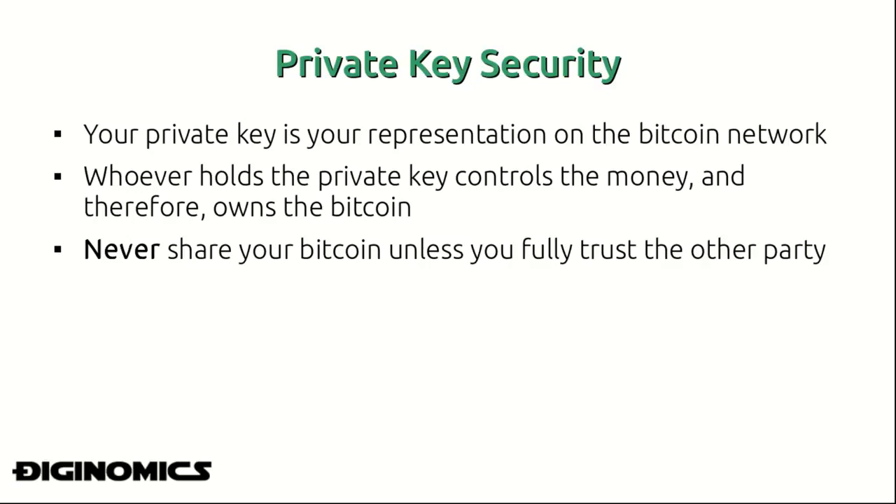Securing your Bitcoin is probably one of the most important aspects a cryptocurrency enthusiast and holder can understand. If you don't understand how to store your private key — which unlocks your Bitcoin representation on the network — securely, there are smart people out there who will find a way to infiltrate what you're doing and swipe your money before you even know what happens. Each Bitcoin wallet carries a private key and a symmetrical public key, and the private key is the thing you want to protect above anything. Your private key is your representation on the Bitcoin network, and whoever holds it controls the money.